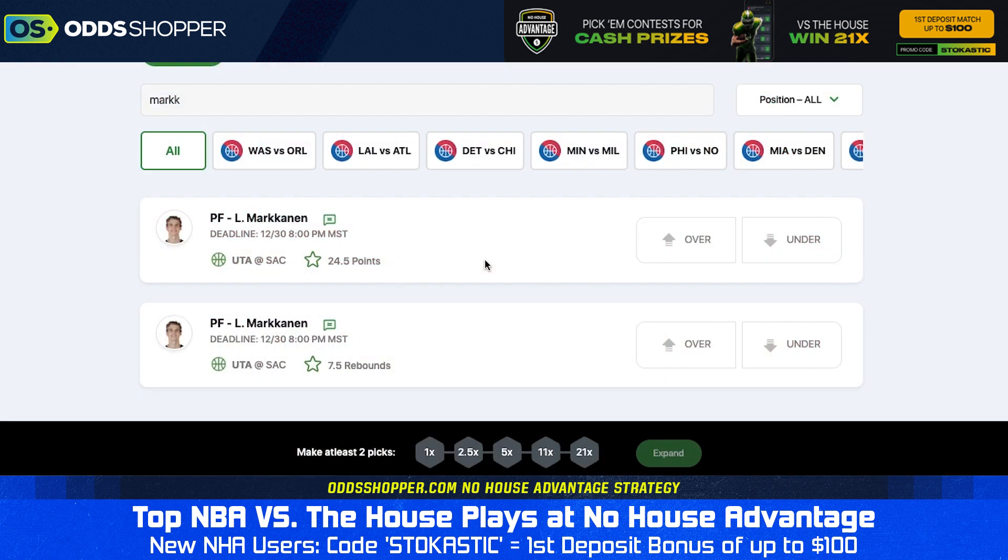Let's get into these picks. We've got a pretty decent NBA slate here — four props coming at you. You can build your own tickets after you're done watching on No House Advantage and play for different style payouts, however you want to do it. Let's start with Lauri Markkanen and the Utah Jazz game.